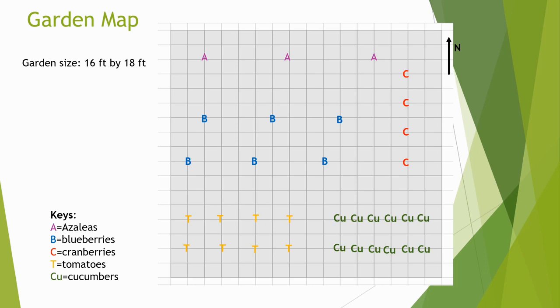This is my garden map. My garden size is 16 feet by 18 feet. I will plant my azaleas in the north of my garden because they don't need as much sunshine. I will have three of them five feet apart. My blueberries will be in the middle in two rows, three in each row four feet apart. I will have my cranberries in the northeast side of the garden — I am able to fit four of them two feet apart. I kept my azaleas, blueberries, and cranberries together on one side of my garden because they are all acid lovers. In the south of my garden, I will plant my tomatoes and cucumbers, two rows of each. Tomatoes need to be two feet apart and I will have four in each row. Cucumbers only need to be one foot apart, and I could plant plenty of them.